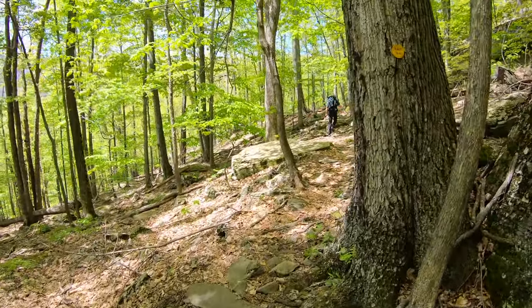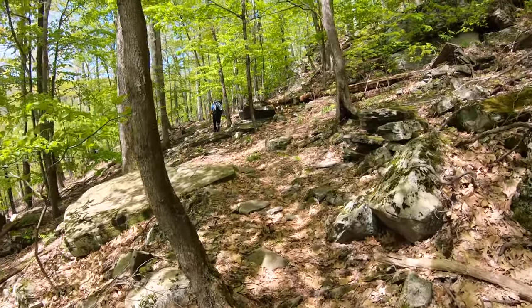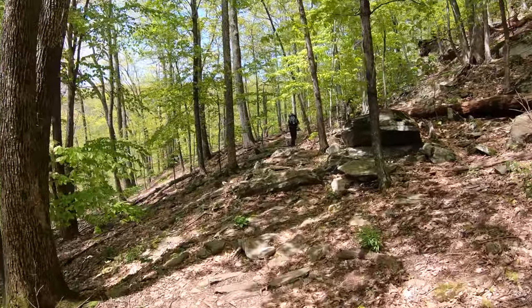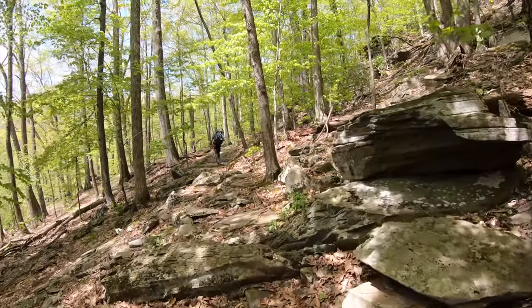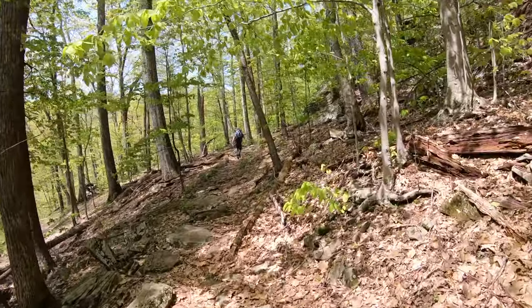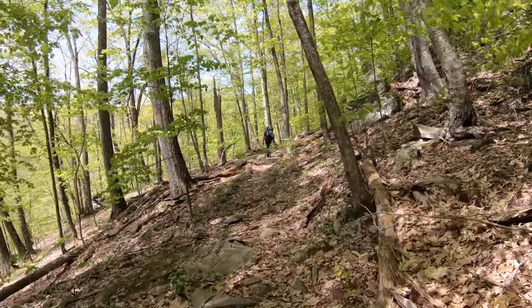Pretty rocky terrain, but overall not too bad. Dry for the most part, but very buggy. If I could tell you the amount of bugs that have flown up my nose and into my mouth — probably wouldn't need dinner tonight. These bugs are ridiculous. You see them flying around me? They're landing all over me. Rain bug spray.